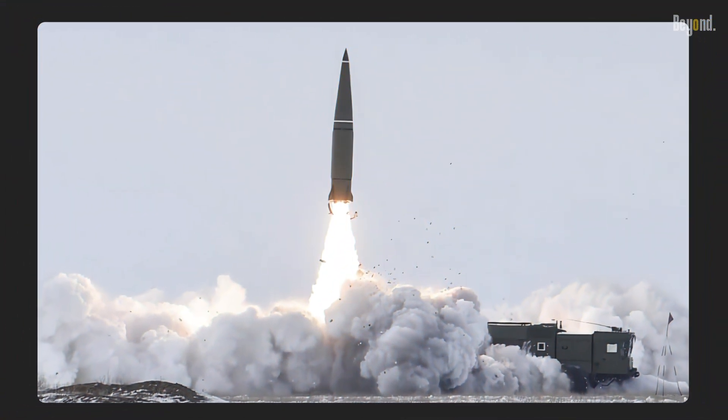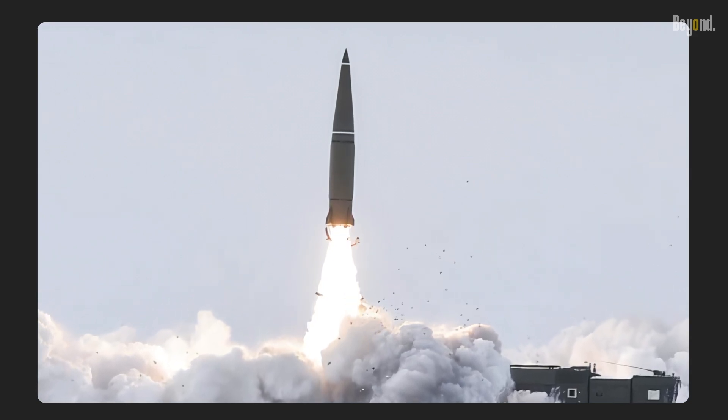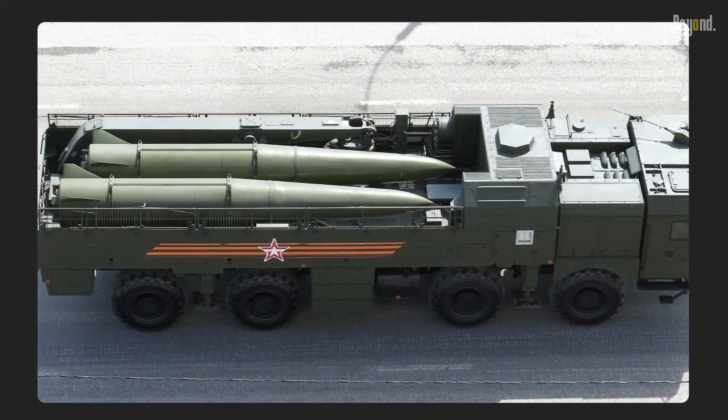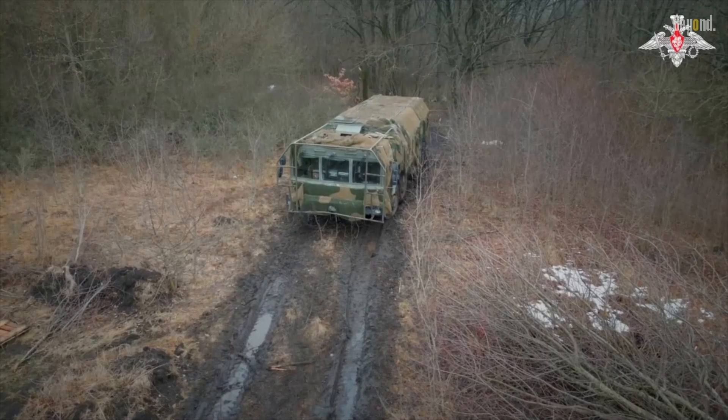The missile is also highly maneuverable, allowing it to evade ballistic missile defense systems. It can perform evasive maneuvers and use terrain masking to strike targets with pinpoint accuracy. Additionally, the Iskander is road-mobile, meaning it can be quickly transported and deployed, making it a flexible and responsive weapon system.